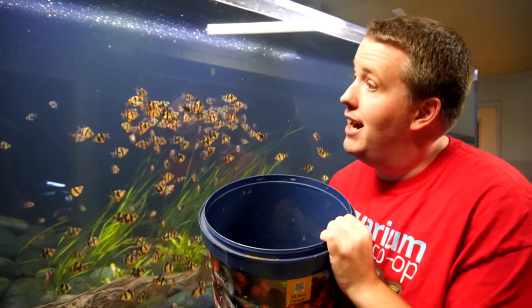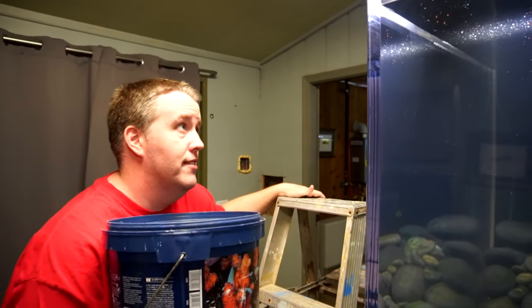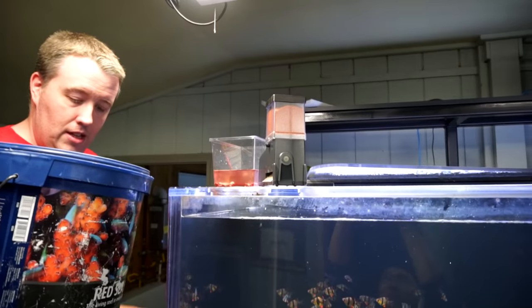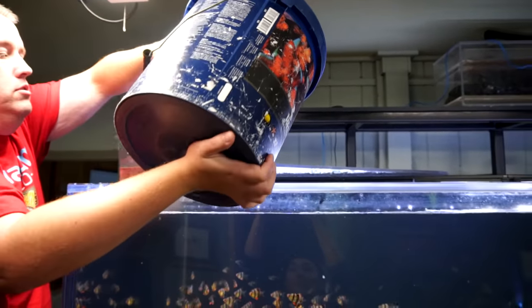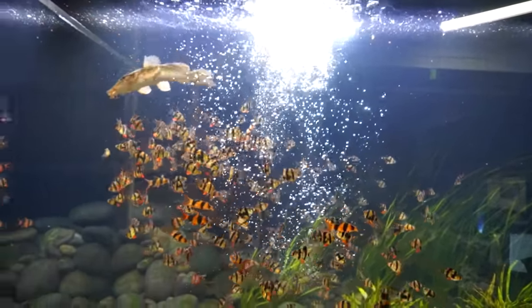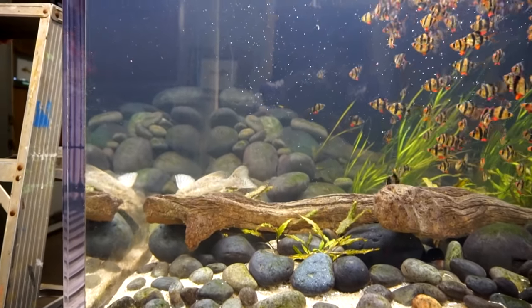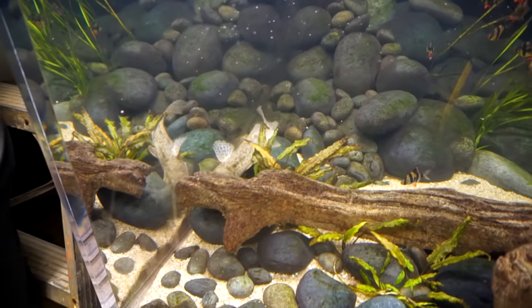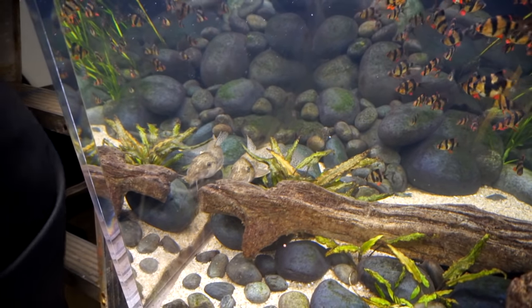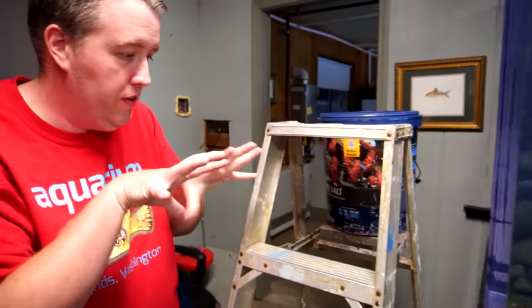So let me dump this guy in. I don't have my optimal placement of ladder this time, but nevertheless it should work. There he is. When I say he, it could be a she — I don't know how to sex them.